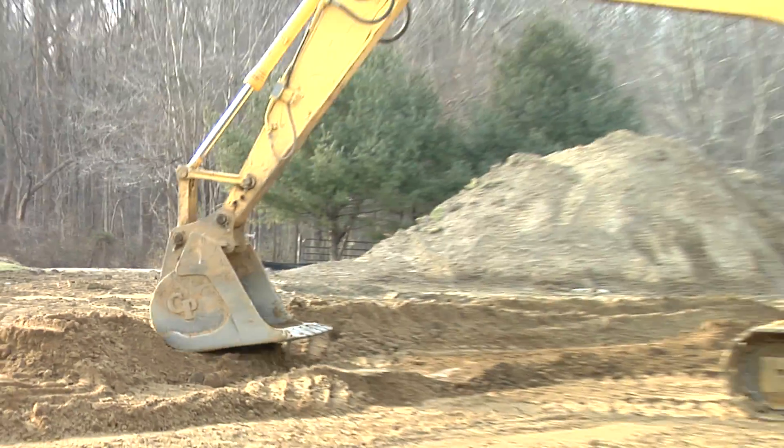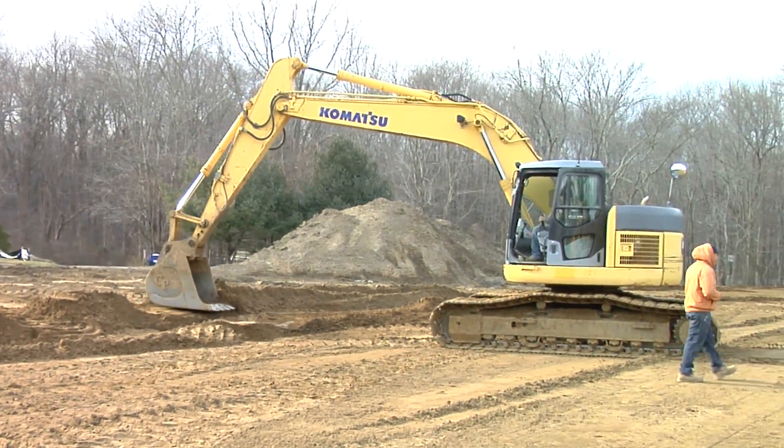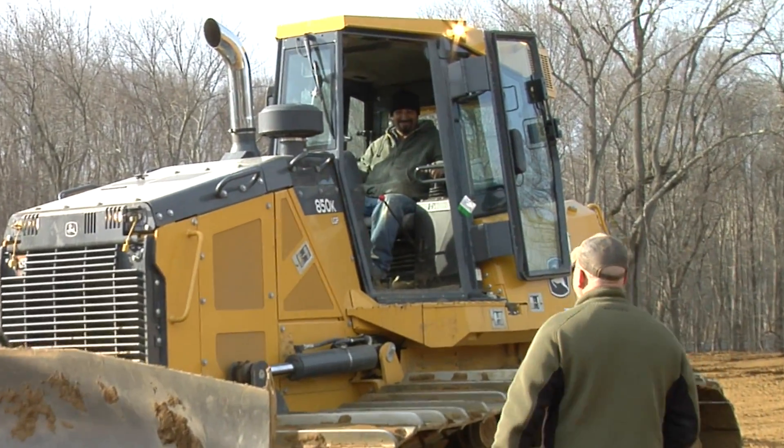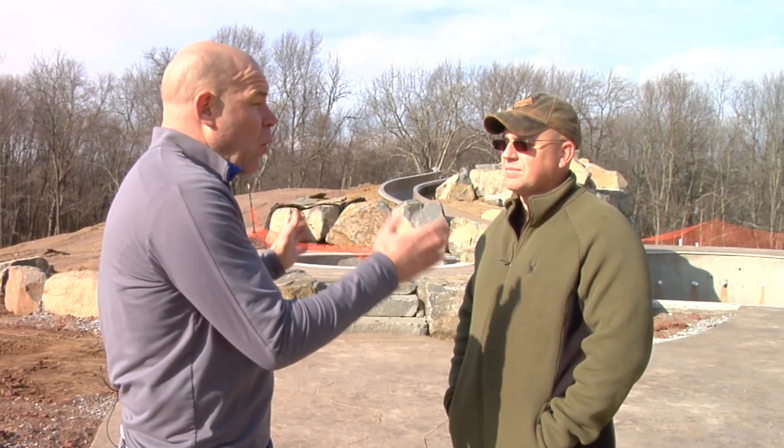It's February and Dixon and his team are hard at work to make sure that his client has a pool ready for them in the spring and summertime. Dixon, if you could tell me a little bit about taking on a custom pool design like this.